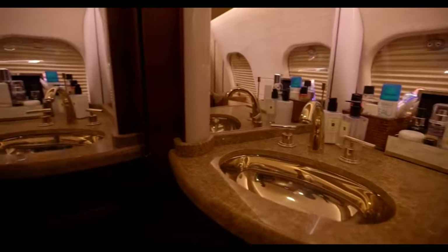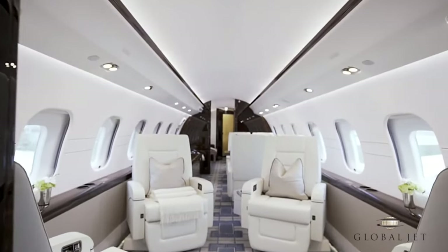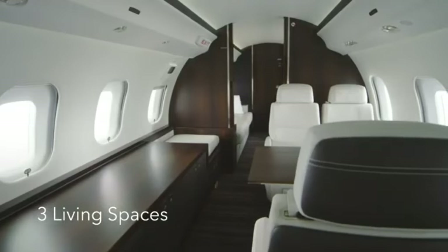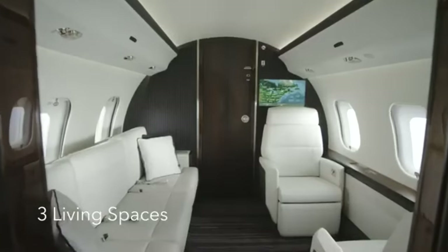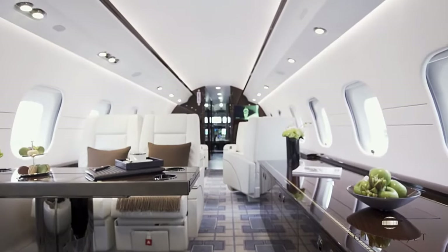With its state-of-the-art avionics, the Bombardier Global 6000 guarantees a comfortable and secure flight. With its sophisticated fly-by-wire technology, synthetic vision system, and head-up display, the jet's Bombardier Vision flight deck makes it a pilot's choice due to its improved safety features and ease of use.